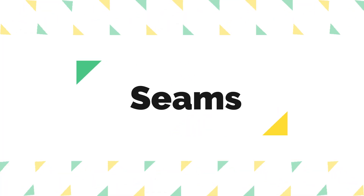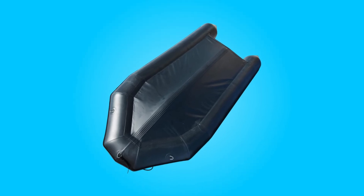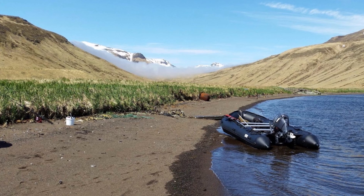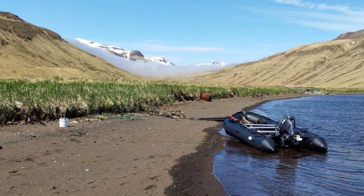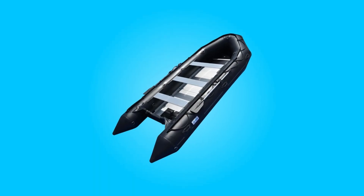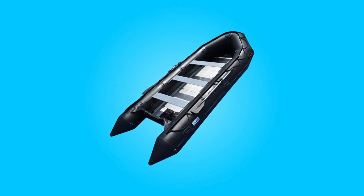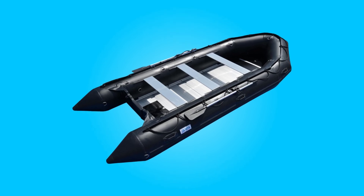2. Seams: All seams on this boat are heat-welded, guaranteeing perfect seaming and resilience in various conditions, including fresh water, salt water, and extreme humidity. With most seams quadruple overlapped, the boat ensures maximum strength and durability, promising longevity without the risk of falling apart.